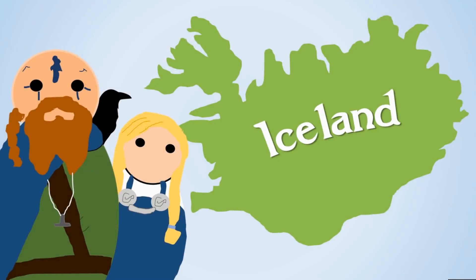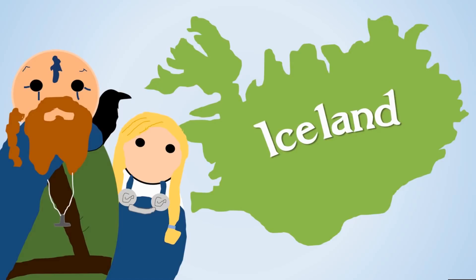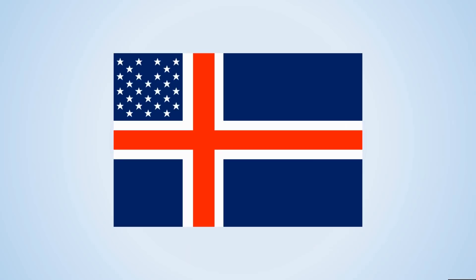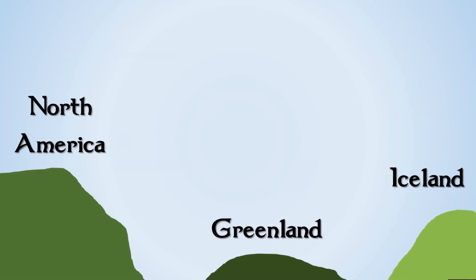Last week I made a video about how the Norse discovered Iceland during the 9th century and I asked would you like to see more videos on this kind of topic. Loads of people said yes, and the most popular request was how did the Vikings get to North America. The logical stopping point between Iceland and North America is Greenland, so in this video I'm going to explain how the Norse discovered Greenland, as this is vital to understanding how they discovered North America.